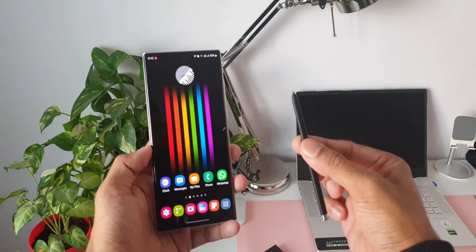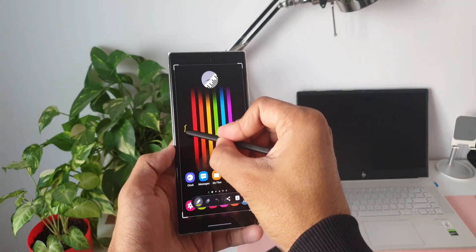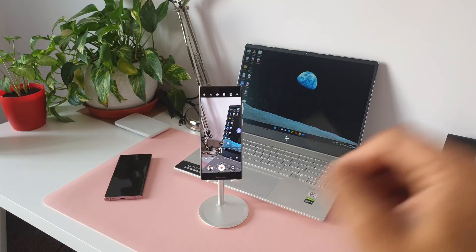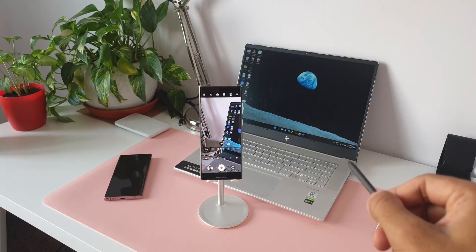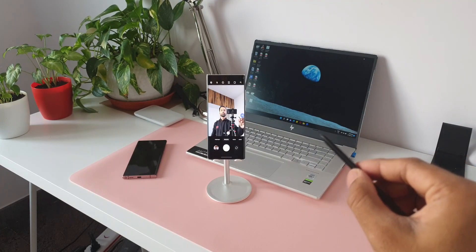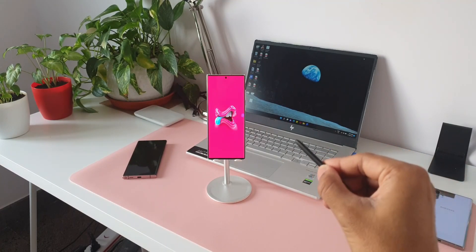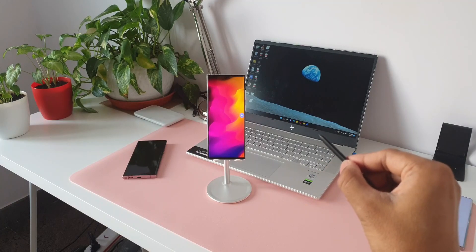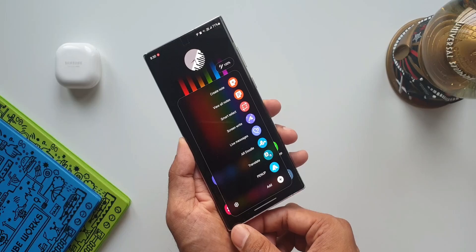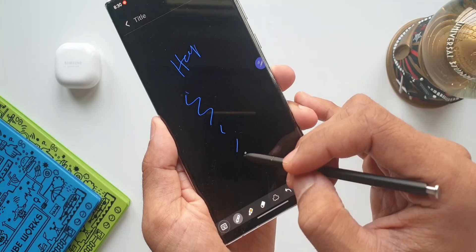Next is the S Pen experience. This phone offers the best S Pen experience compared to any previous-gen Samsung Notes. For those of you who have been buying the S Series Ultra model, Samsung has not given you any other choice — no Ultra without an S Pen. The latency of the S Pen has been reduced by 70% compared to the S20 Ultra. It's now at 2.8ms latency, which offers a realistic feeling of writing or drawing, like using a pen and paper.